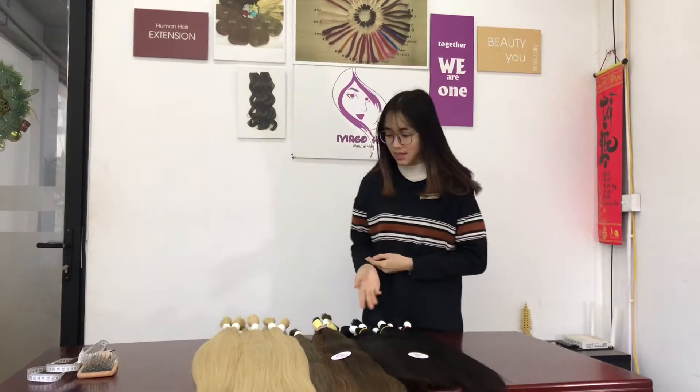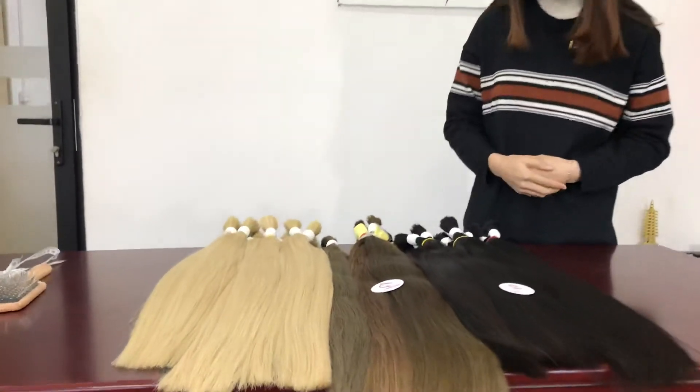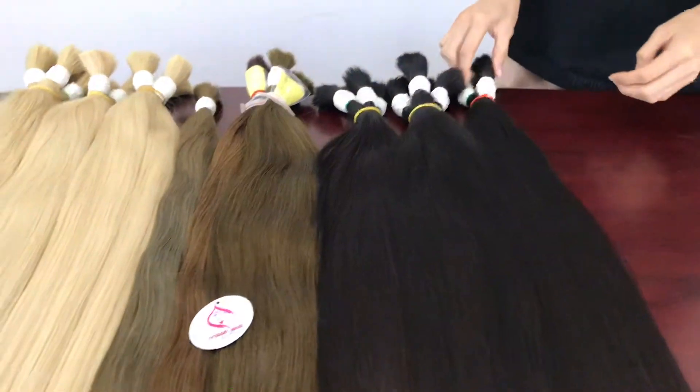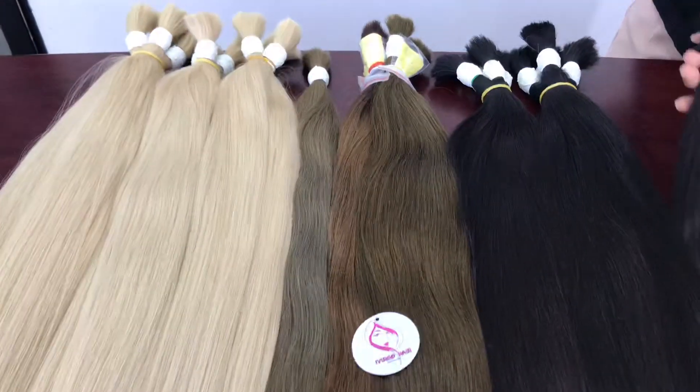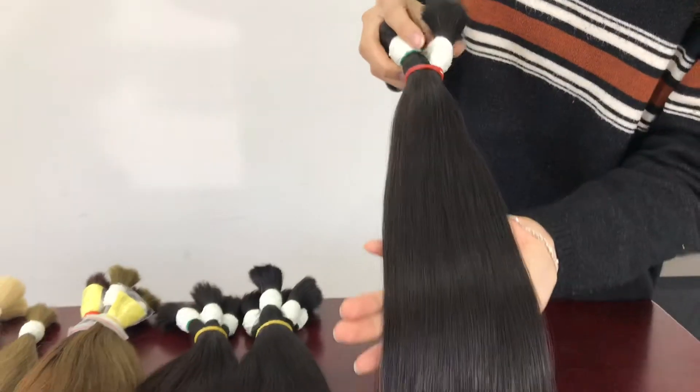You can see this is a black color hair. Virgin hair is the best quality. It's from a donor.